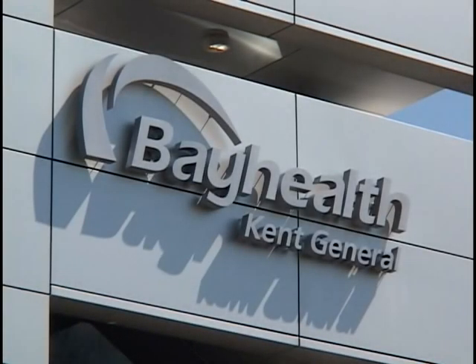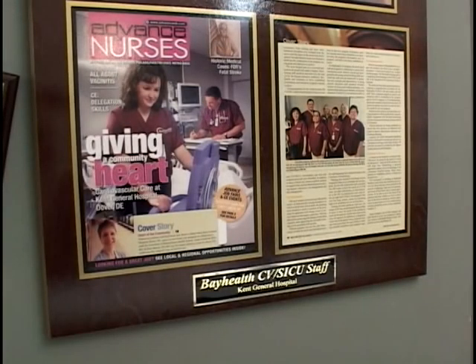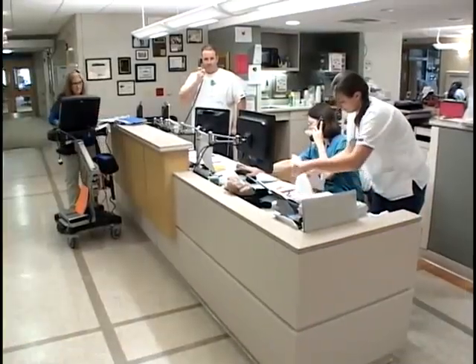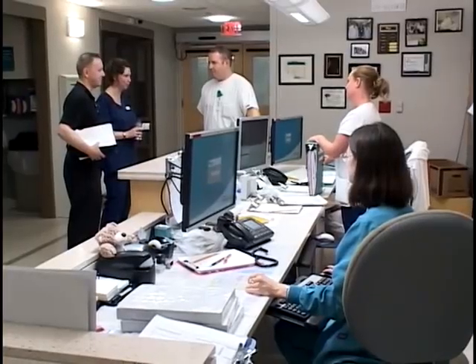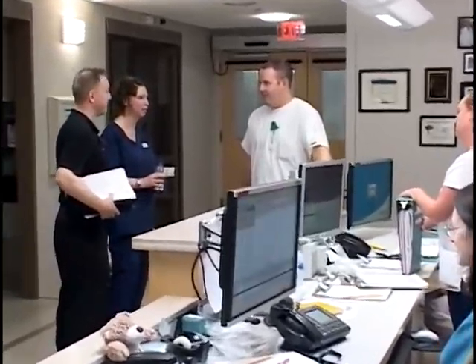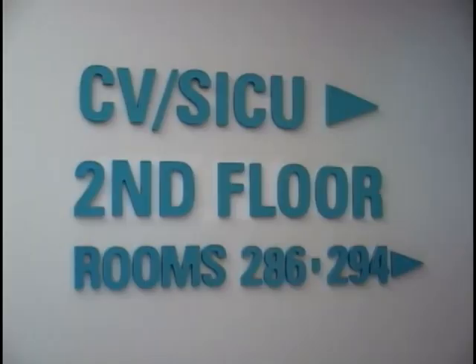Kent General Hospital in Dover, Delaware has undergone vast improvements in recent years, not the least of which is the special teamwork that has earned them high accolades for cardiovascular surgery and post-operative care. The organizers of the Chef's Fight for Your Heart Healthy Cooking Competition, Ludovic and Anita Bezzi, visited the Cardiovascular Surgery Intensive Care Unit to learn more.